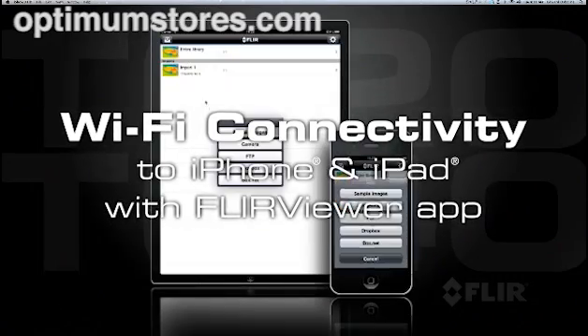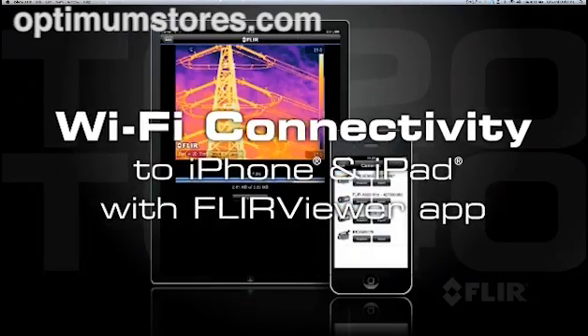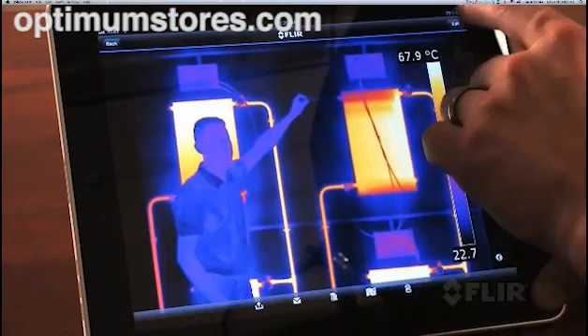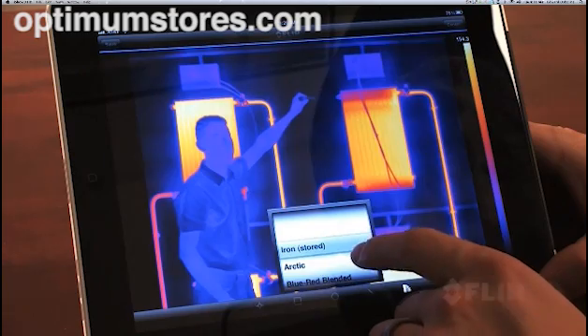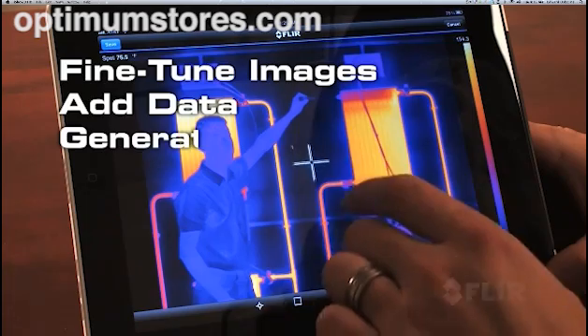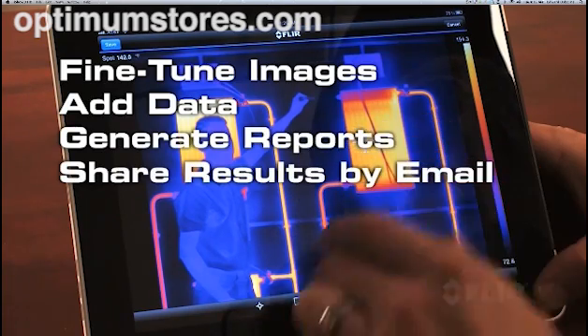And wait till you see our revolutionary Wi-Fi connectivity. Use the new FLIR Viewer app to seamlessly import images from the camera to an iPhone or iPad. Display and analyze them in greater detail, add more measurement spots, generate a report, and share findings fast.